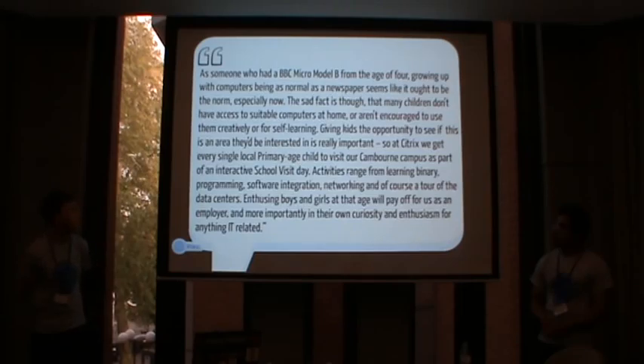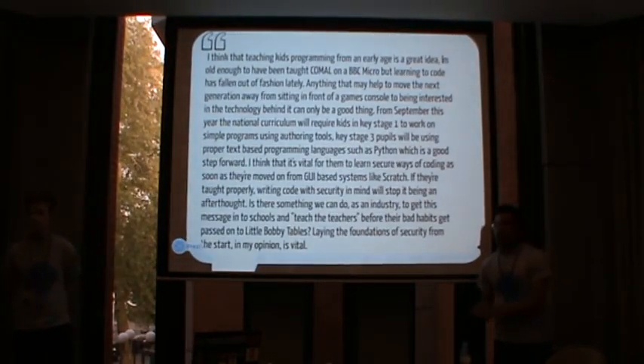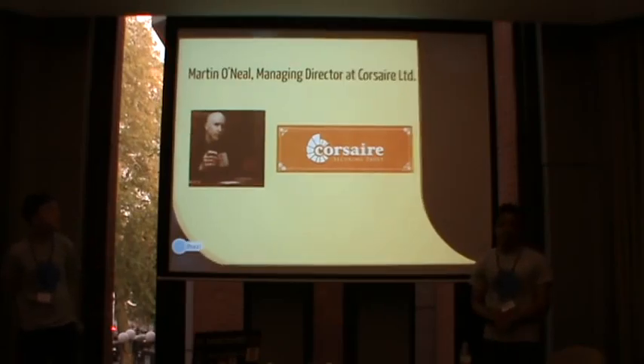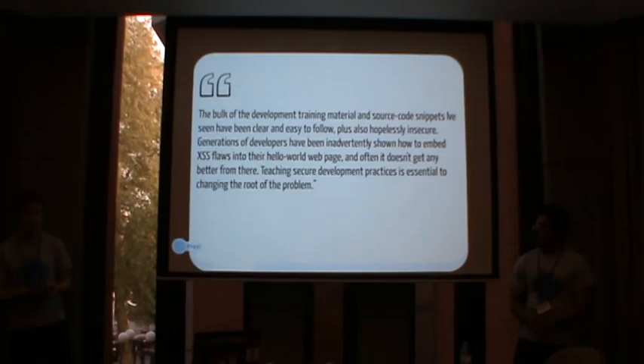Citrix also does primary-age child visits to their campus in Cambridge. The next quote is from Darren Fuller, director at SecQuest Information Security. He knows about the national curriculum change and agrees kids should learn computer science. He talks about how kids start from Key Stage 1 learning basic GUI programming with games, and by Key Stage 3 they'll be learning Python, visual-based and more textual programming. Then from Martin O'Neill, Managing Director of Corsair — his quote is really concise. He talks about cross-site scripting flaws in web applications and how developers don't think about security when learning, then need retraining later.